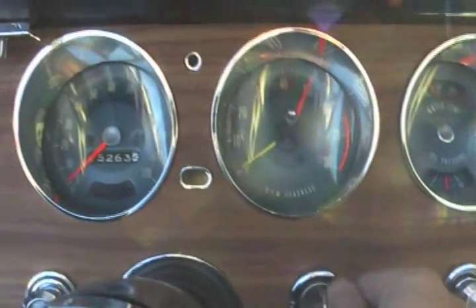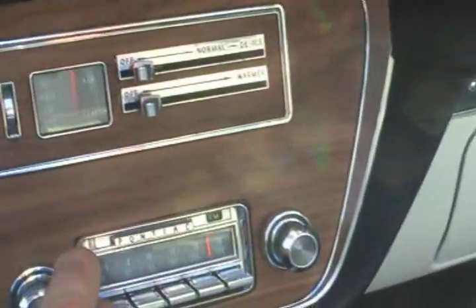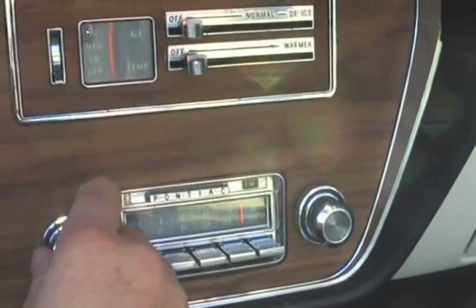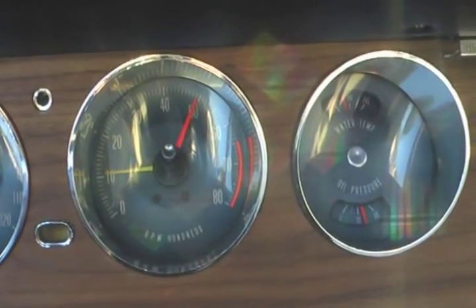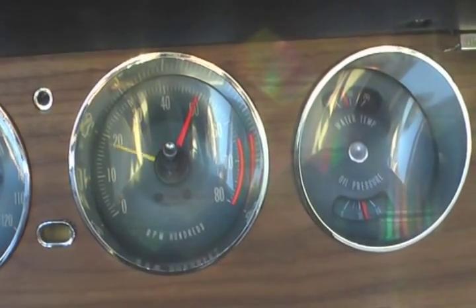Let's start her up. You're going to have tunes if you're going to go cruising — FM radio was pretty fancy back in 1966. Unbelievable car.